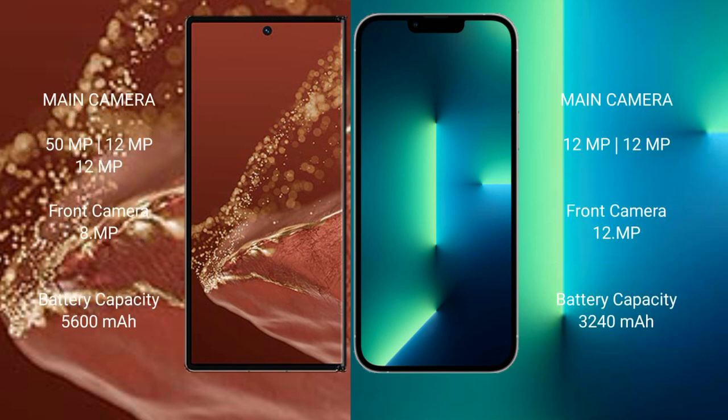The Huawei Mate XT Ultimate features a triple rear camera setup of 50MP plus 12MP plus 12MP, with an 8MP front camera. The iPhone 13 features a dual rear camera setup of 12MP plus 12MP, with a 12MP front camera.